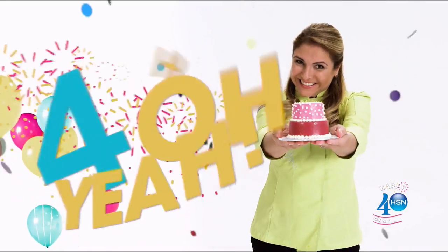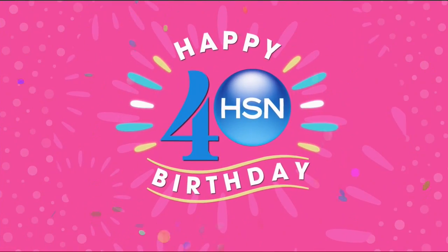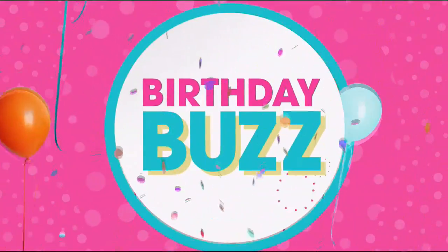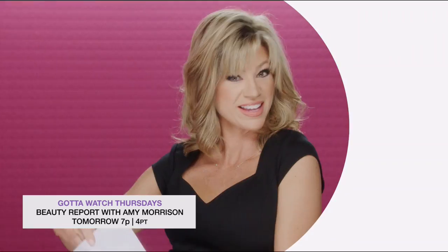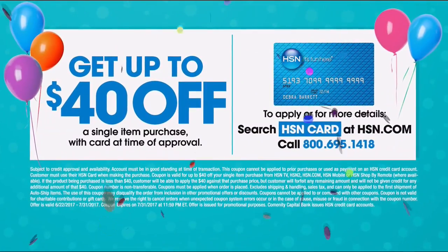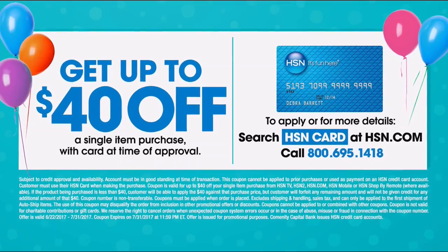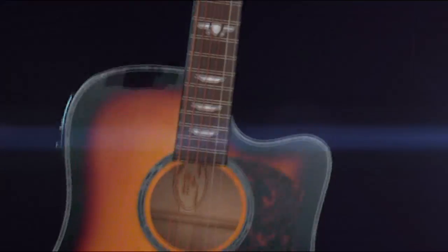We've got more still to get to with Heidi — things you haven't had a chance to see. Let's toast 40 days of birthday. Heidi Doss is celebrating with a today's special necklace and a surprise flower pin. Tomorrow is got-to-watch Thursdays — tune in at 7 p.m. for Beauty Report and 9 p.m. for a Vita takeover on the List, where art meets fashion. Get up to $40 off when you're approved for the HSN card.